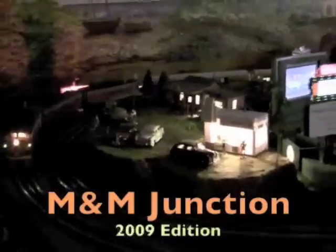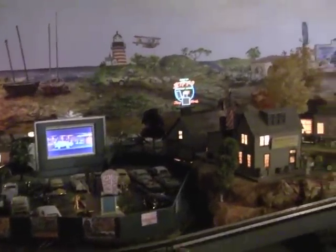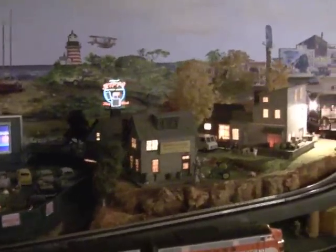Here we go with our new edition of M&M Junction. We made a few improvements this year. We raised up these buildings, rocks, and drive-in about four or five inches so you can see them a little better.